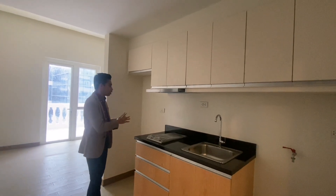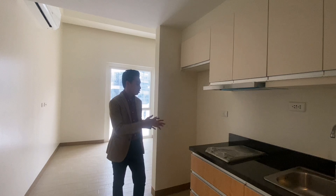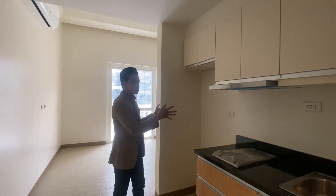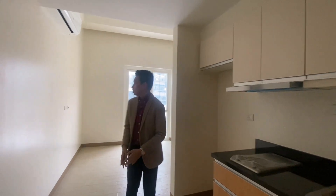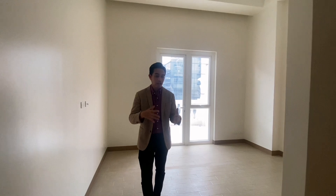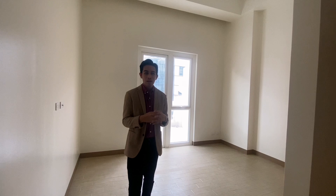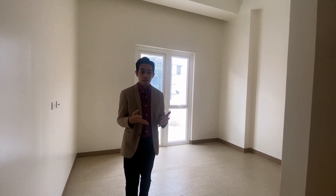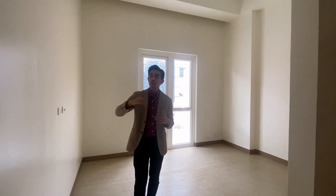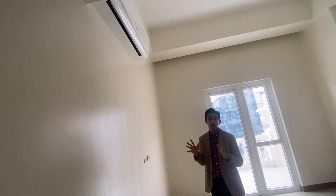This space here is your refrigerator provision — only for a one-door refrigerator, not a two-door, as that's the only provision available. As you move forward, this would be your living-slash-dining area. For a studio unit, a full living area isn't really recommended. This unit comes with a split-type inverter air conditioner installed up above.